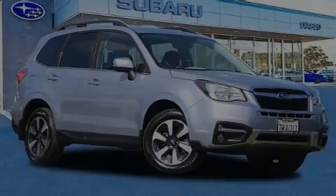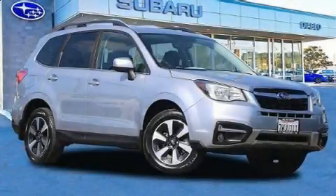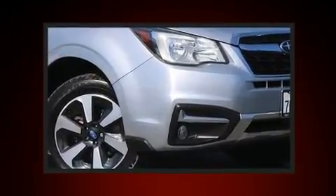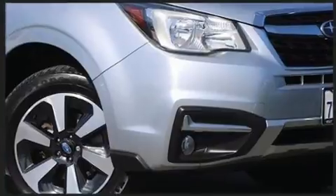Introducing the 2017 Subaru Forester. Smooth gear shifts are achieved thanks to the efficient four-cylinder engine, and all-wheel drive keeps this model firmly attached to the road surface.